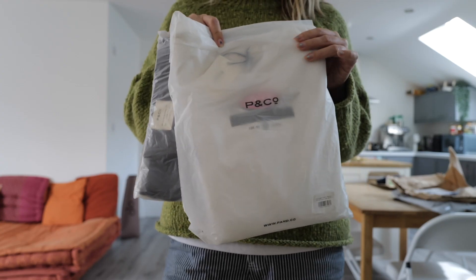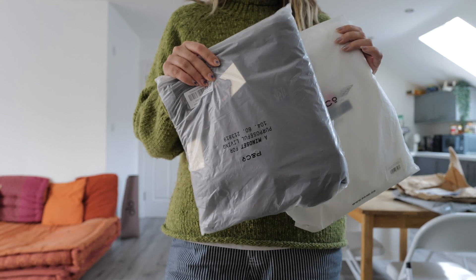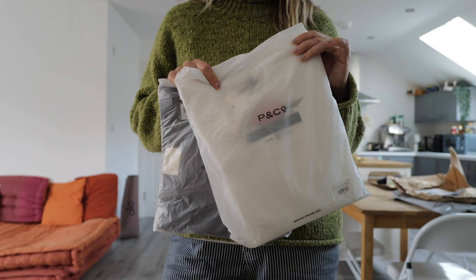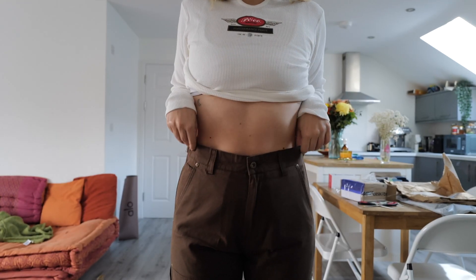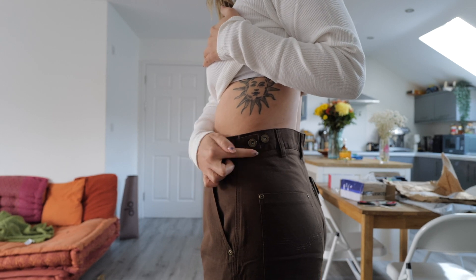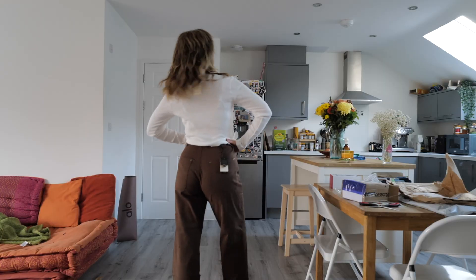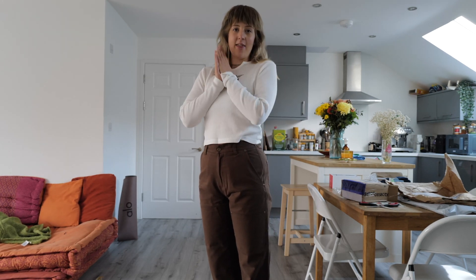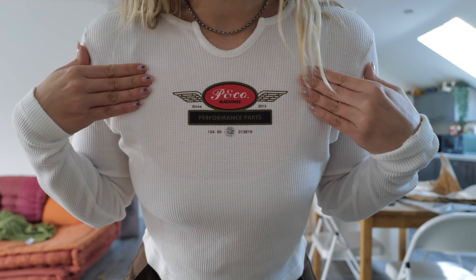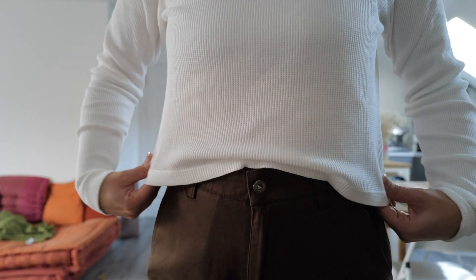Yes! Two pieces from P&Co, which I'm so excited for. These are some carpenter trousers in brown, and then this is a really cute long-sleeve top. With the carpenter trousers, they have this button here that you can adjust the waist. I've wanted a brown pair of trousers for a very long time, so this is the best thing ever. It's just got the P&Co logo — a little wing. It's got that waffle texture and it's kind of thick as well, which is nice. It's really good quality.